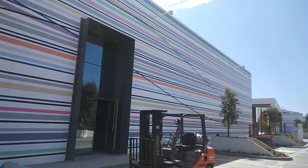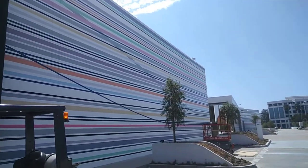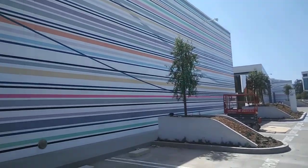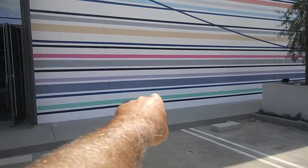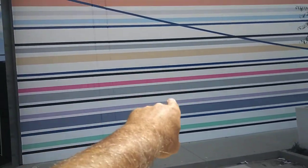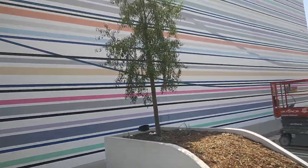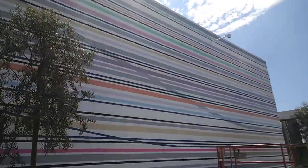It was all on the plans somehow. Somebody had it all planned out and they had to lay this out and actually paint it. I don't know how many colors that is — there's all these colors, a couple different shades of pink. This is crazy — all those colors on that wall.